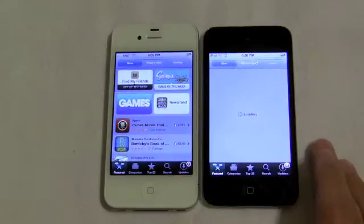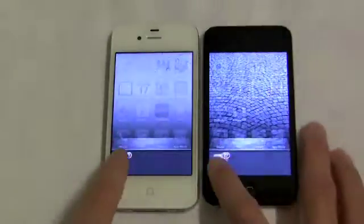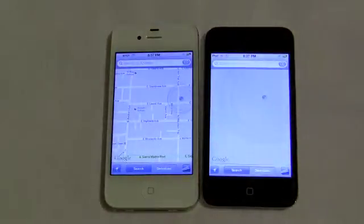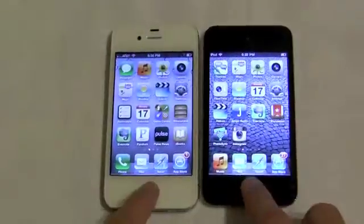You saw the game at the beginning, but now just using the regular stock apps on your iPhone you can see how much quicker everything loads up and how much quicker you can get things done on the 4S. It's not groundbreaking, but it's definitely nice to see, and this helps you decide if you have an iPhone 4 what the differences would be, along with the camera and Siri obviously.